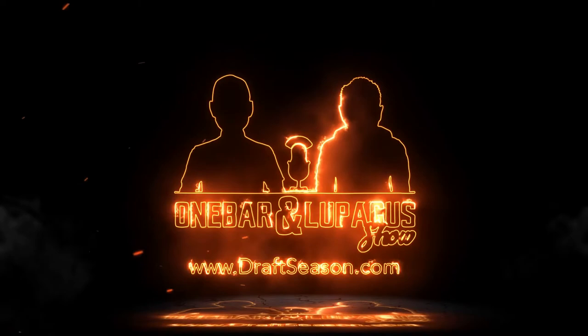It's time for the One Bar and Lupica Show, bringing you anything and everything Minnesota Vikings — welcome to professional football. Lupica here from the One Bar and Lupica Show. I'll be breaking down the Vikings' second first-round pick, cornerback Jeff Gladney from TCU. Before I get into that, make sure you subscribe to our channel and like our videos.